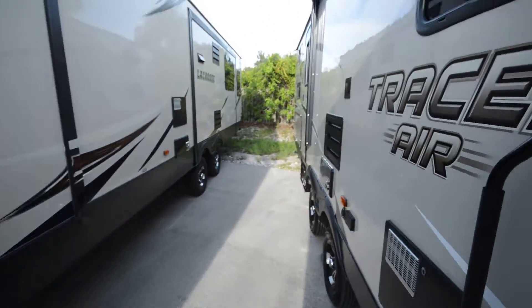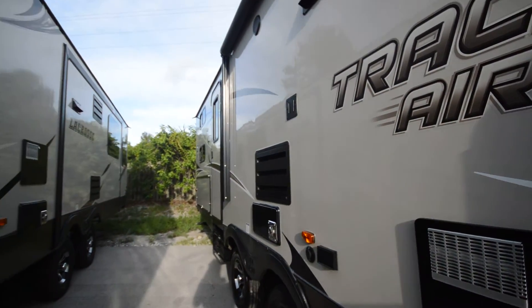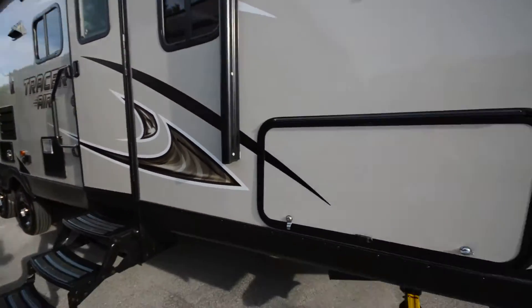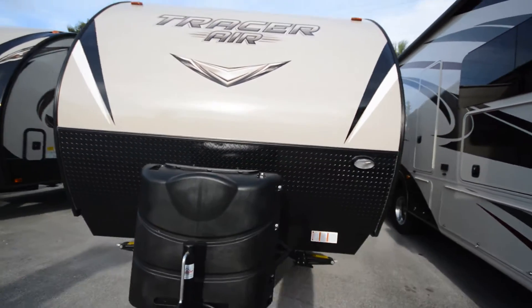Stepping outside here — like I said, dual entry, automatic awning. Got an outside kitchen area here, got a dual propane. Of course you have the slide here on the right.